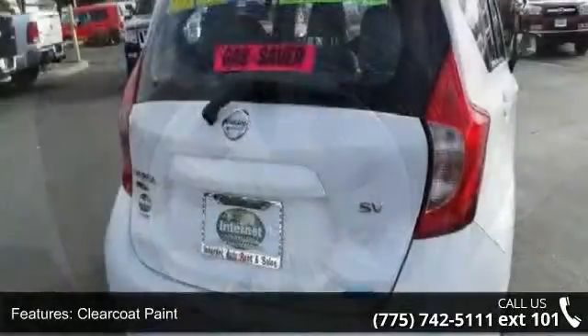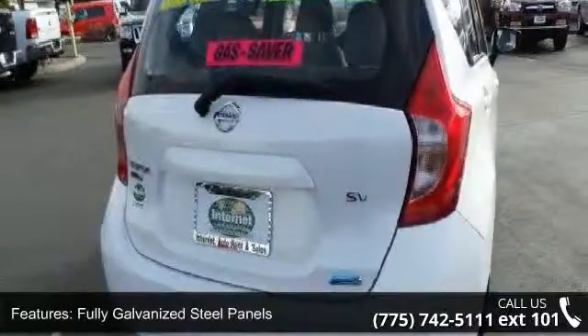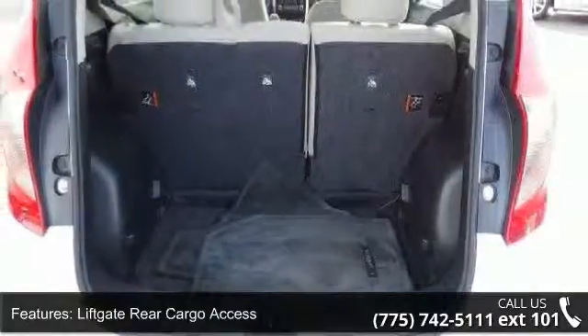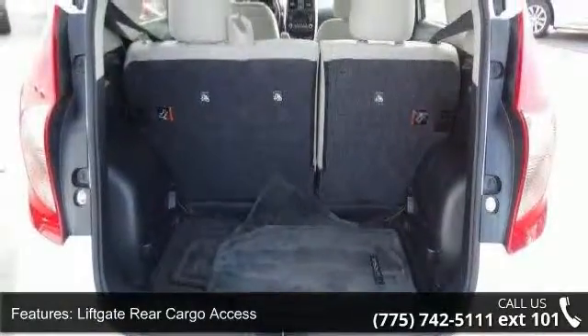Additional features include fully galvanized steel panels, liftgate rear cargo access, light tinted glass, and a steel spare wheel. Don't let this vehicle get away — call or click to schedule a test drive today.